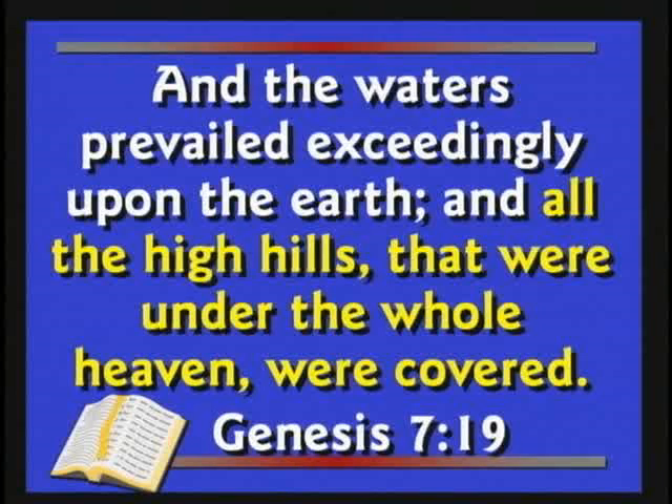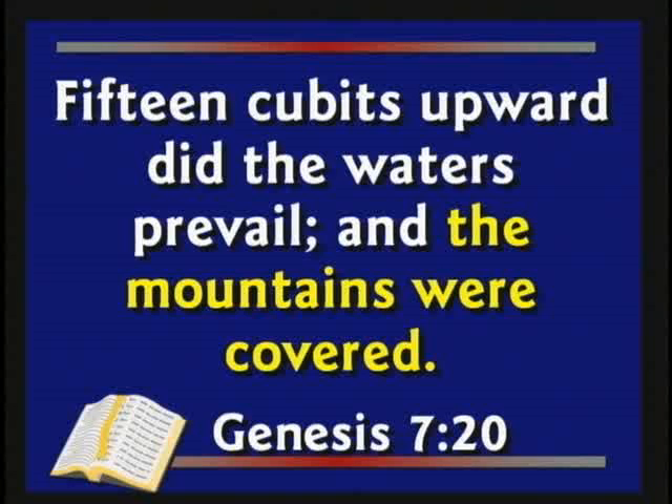Genesis chapter 7 says the waters prevailed exceedingly upon the earth and all the high hills under the whole heaven were covered. Hugh Ross tells people it's just a local flood in the days of Noah. But if all the high hills are covered, that's not a local flood — that looks like a worldwide flood. The Bible also says 15 cubits upward did the waters prevail and the mountains were covered — this is not a local flood.